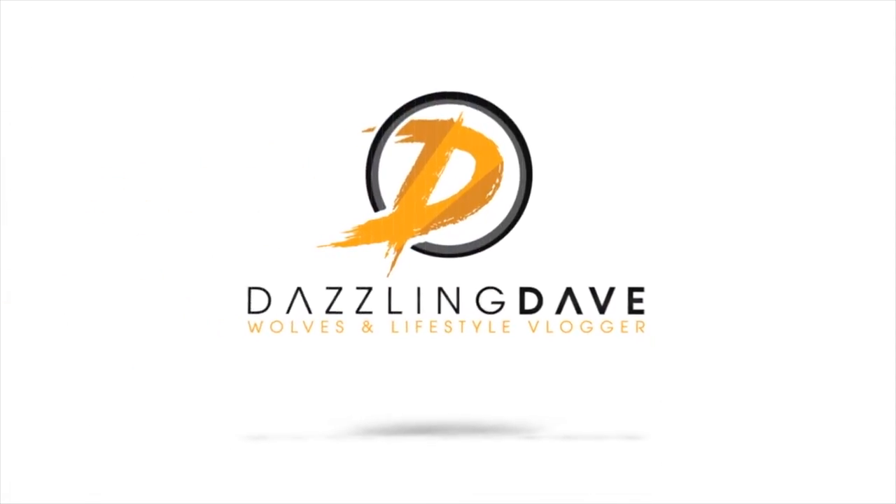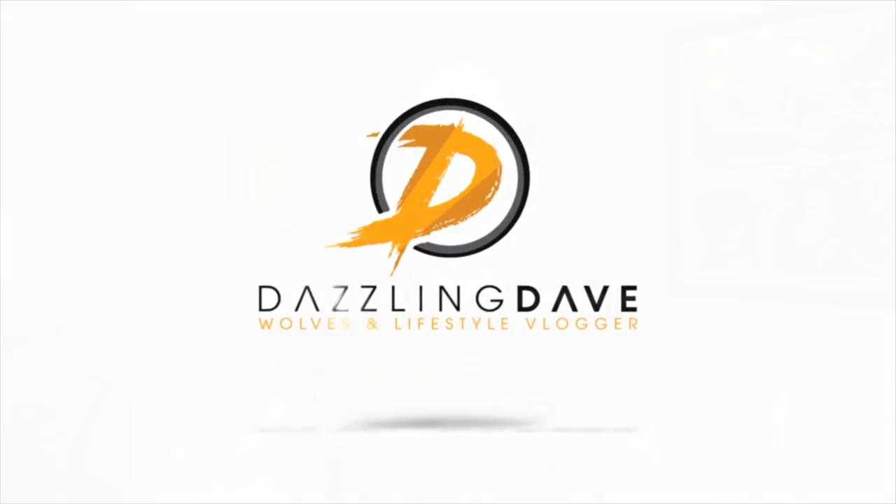Hey guys, welcome back to the channel. This is one of my famous Superdry hauls. I've bought a few things over the Christmas period — I haven't done one for a while. I love the quality of Superdry and people always comment on how useful my vlogs are when I do this.